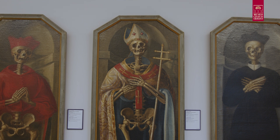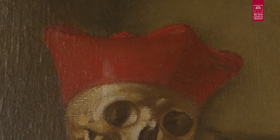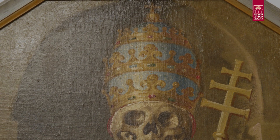Il vescovo, con il pastorale, indossa la mitra. Il cardinale è vestito di rosso, con il tricorno cardinalizio in testa. Infine il papa, riccamente abbigliato e con la tiara, o triregno papale, simbolo della sovranità.